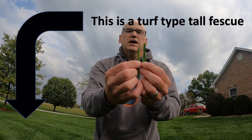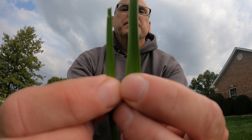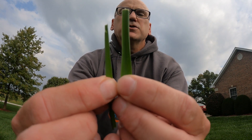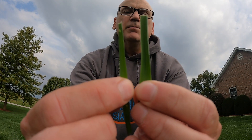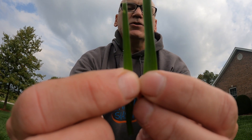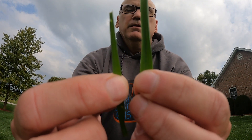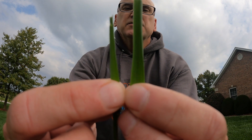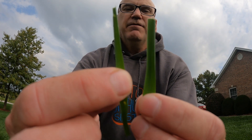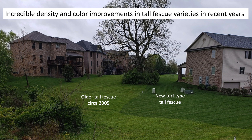This grass is a turf type tall fescue. Look at the differences in size between them. We've got a really large leaf — the Kentucky 31 — and then the turf type tall fescue that I'm holding in my right hand here. This one is probably a 15-year-old grass, but it's so much better than that Kentucky 31 that's in my left hand.